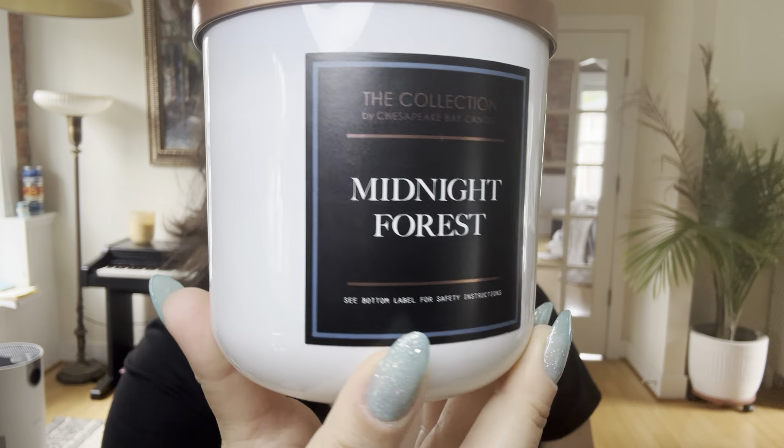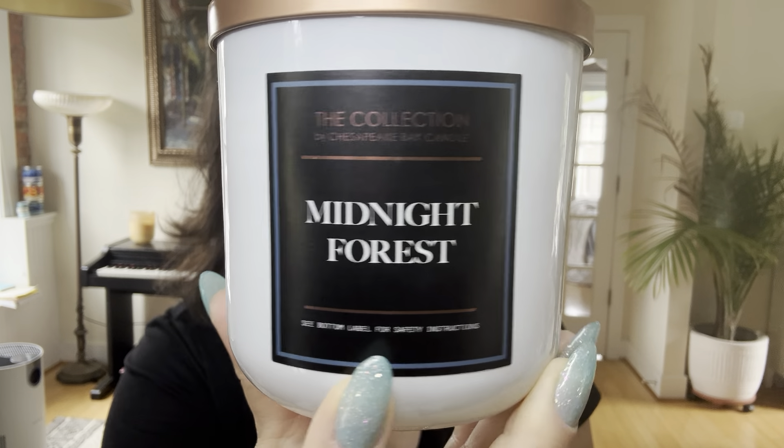So this right here — their white ceramic style — I think they have black ceramic candles as well, but this is kind of their classic aesthetic. They also have another line that is frosted glass with bamboo or wood lids, and I know they sell those at Target, Yankee Candle brick-and-mortar stores, and Kohl's too.